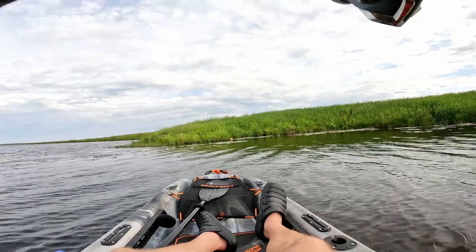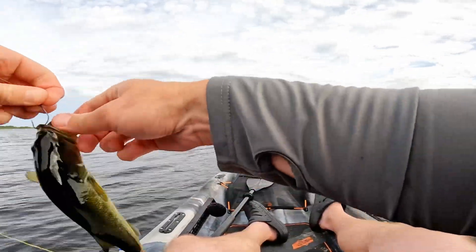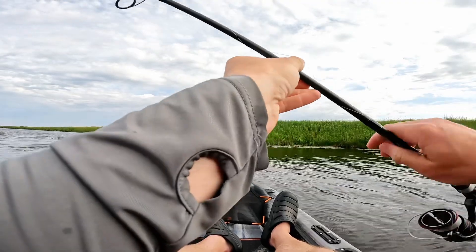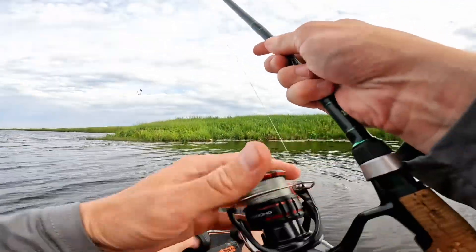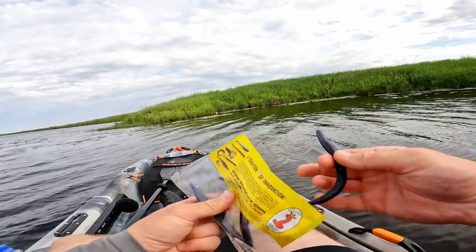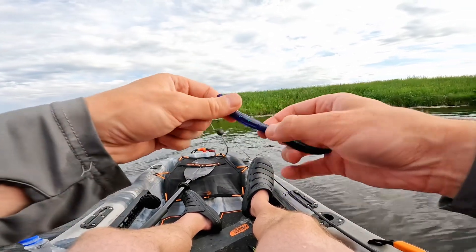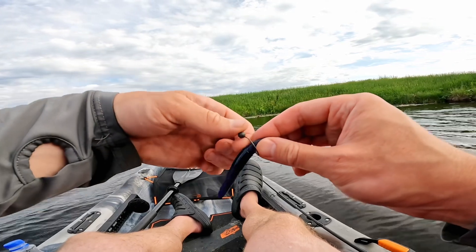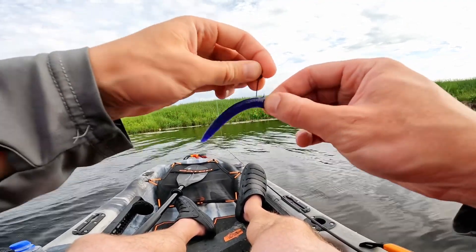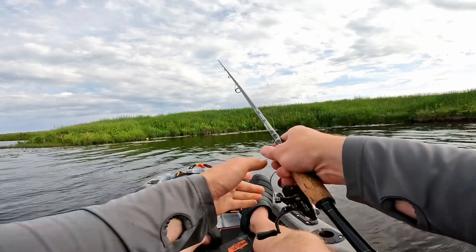There's another one — didn't even have to move it, just instantly on. How did you strip it away? He's barely hooked — there he goes. We touched him, it counts! Well, that's our last small one, so now we're gonna have to go to a bigger stick worm. The same color but I just don't understand how they keep ripping it off so well. Alright, bigger stick worm — let's catch a bigger fish!